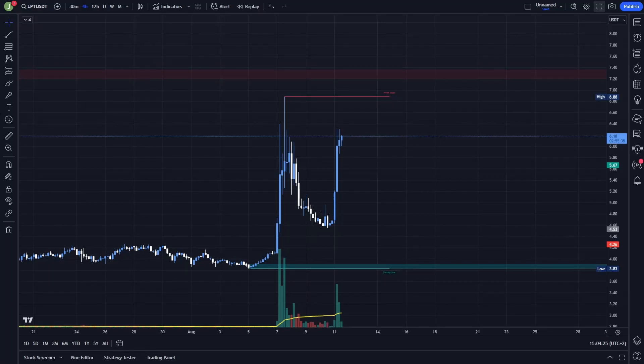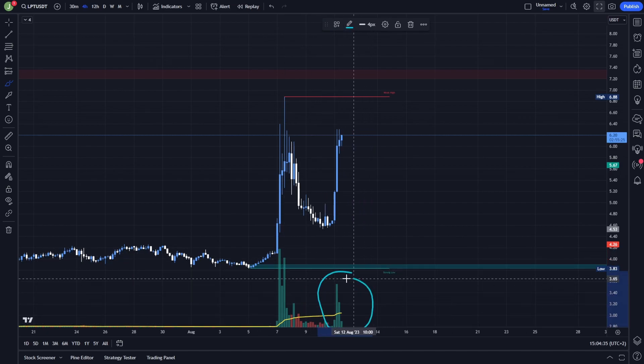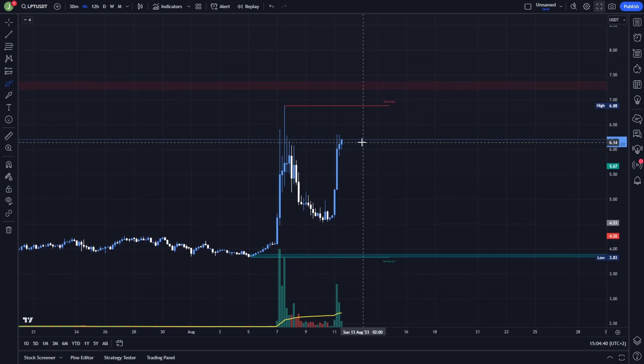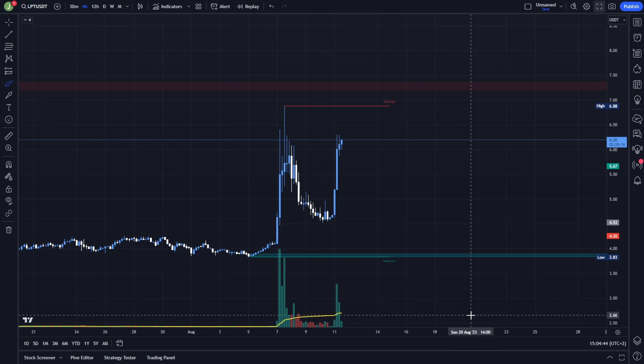What's up everybody, welcome to a new video. Today we will take a quick look at LPT because this coin is currently looking really interesting and you can see that we currently have really awesome bullish volumes. So if you are interested in trades that I'm preparing on this coin, definitely watch this video to the end.